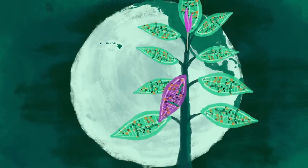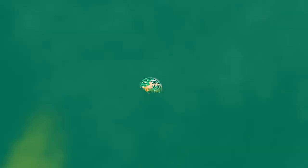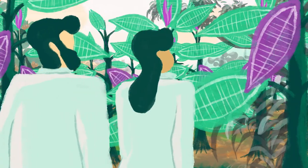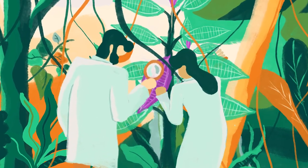But when maiconia was brought to Hawaii, those organisms didn't come with it. That allowed maiconia trees to dominate and smother Hawaiian forests. Researchers wanted to find a way to reduce maiconia's dominance, so they went back to its home to find insects and parasites that evolved with it.